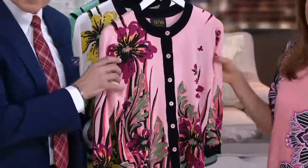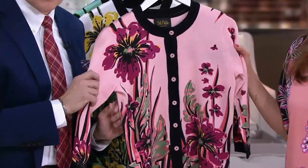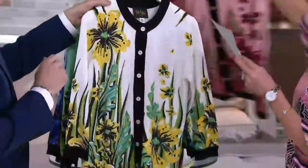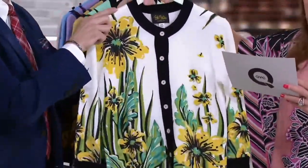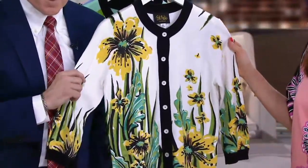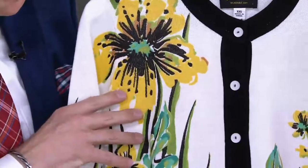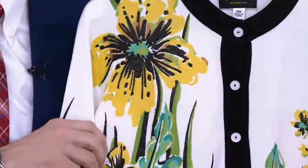Then we have the blush multi — same sizes available. This is the girliest one. I may throw this on! And then our last one is going to be the white multi, extra small through 3X. This is kind of a mix of maybe a little jade, a little marigold. He uses a lot of green in this one too.